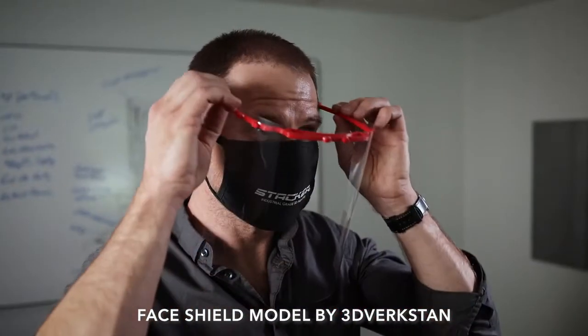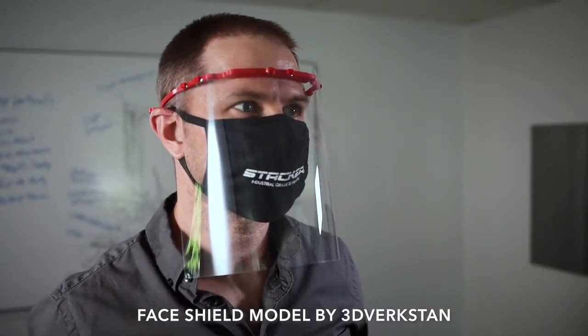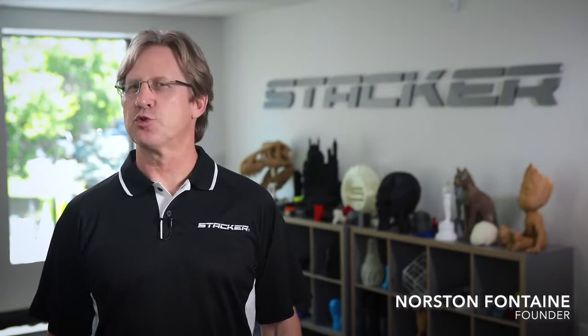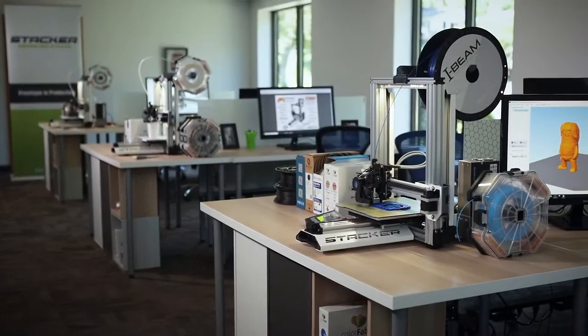The importance of local and on-demand manufacturing has never been more clear. Now imagine if every small business, college, hospital, and Fortune 500 company had just one 3D printer. Just imagine how this would impact your industry. It's time for all industries to get involved with 3D printing.